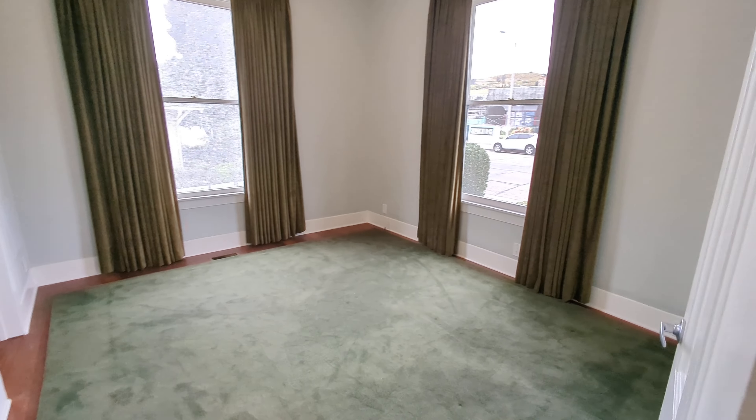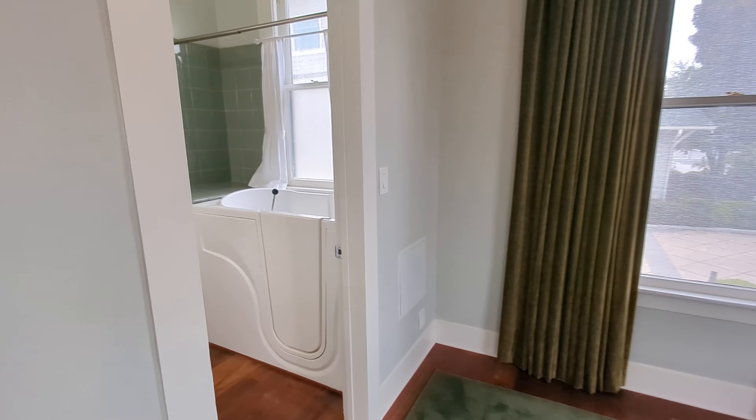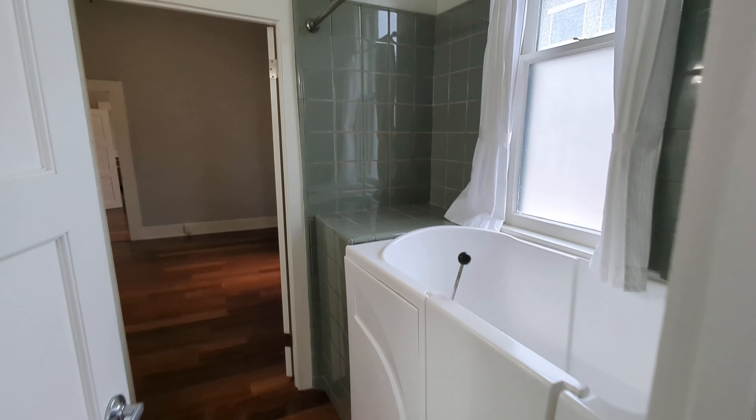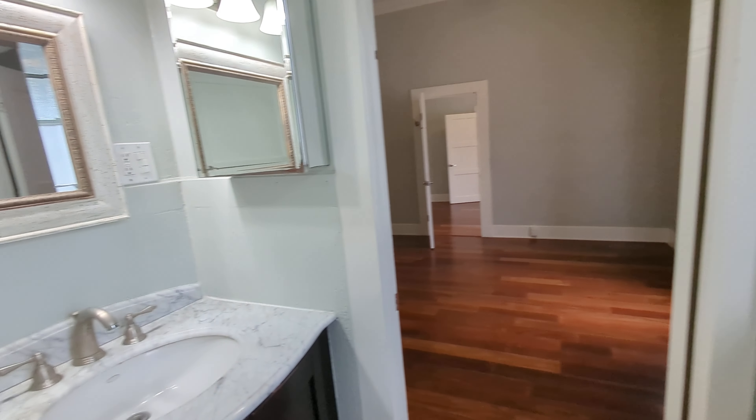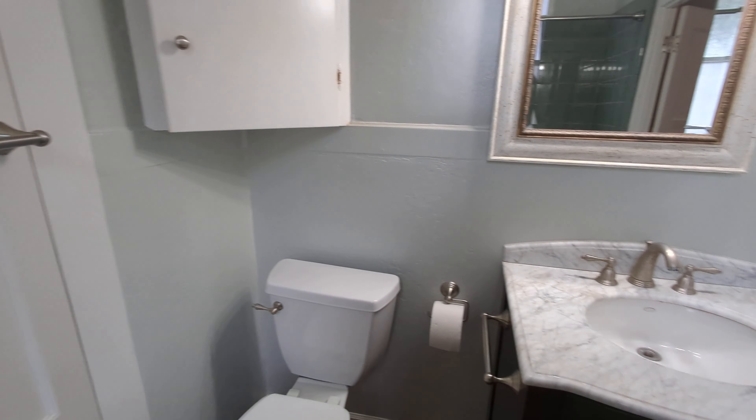You're going to have a door come in here, or this is the bedroom and the bathroom, and then the living room.